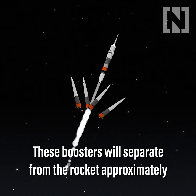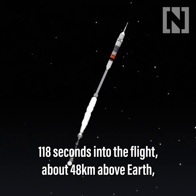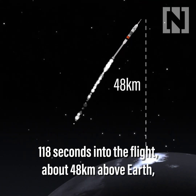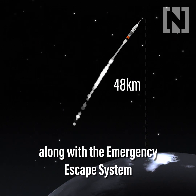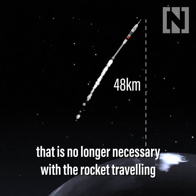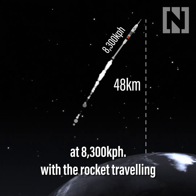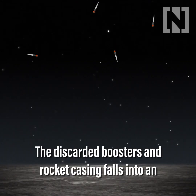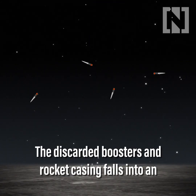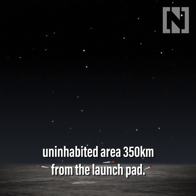These will be separated from the rocket approximately 118 seconds into the flight, about 48 kilometres above Earth, along with the emergency escape system that is no longer deemed necessary, with the rocket travelling at 8,300 kilometres per hour. The discarded boosters and rocket casing fall into an uninhabited area, 350 kilometres from the launch pad.